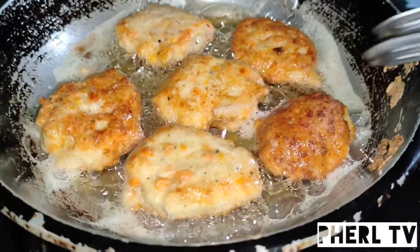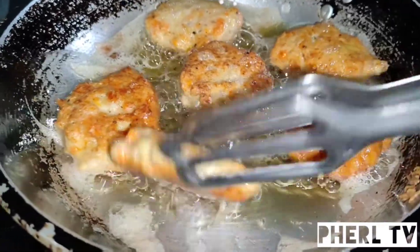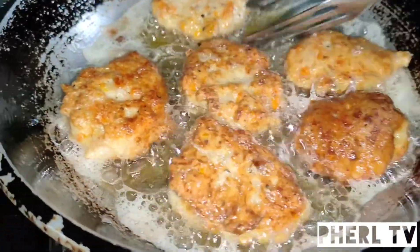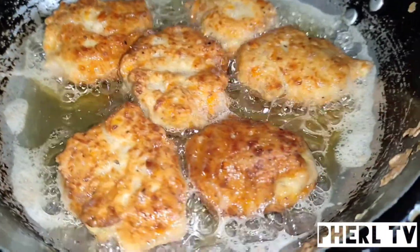Ayan, guys — kiddie meal tip for the day. This is chicken nuggets made from carrot and chicken and other vegetables — healthy vegetables.